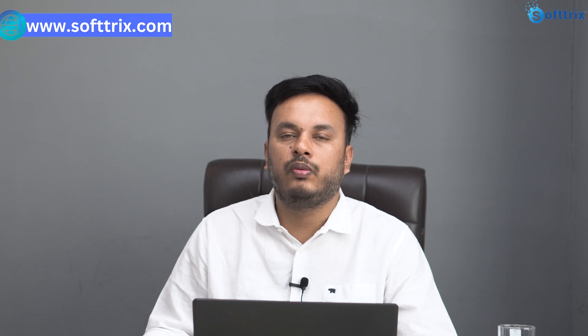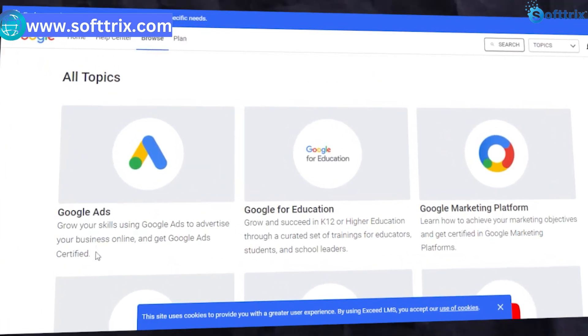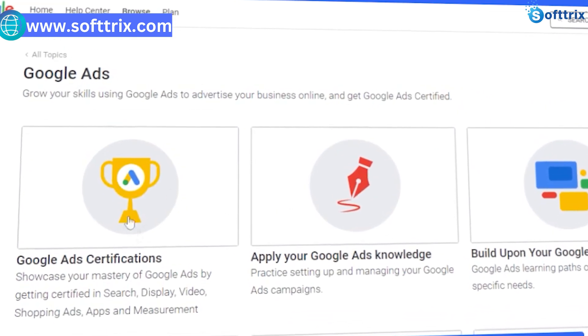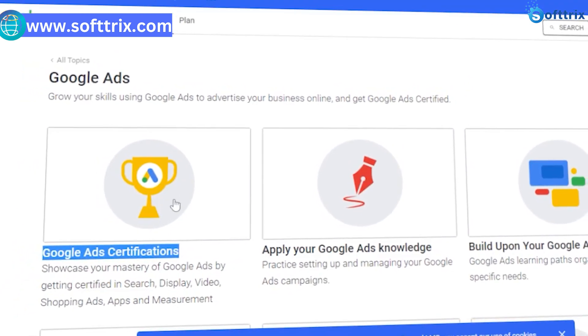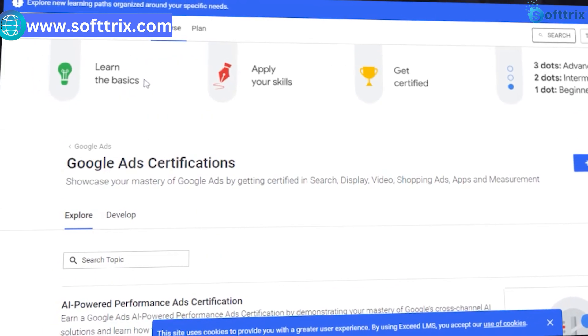To become a Google Certified Partner you need to fulfill some requirements. First, pass the Google Ads certification exams — you need to pass at least two of the Google Ads certification exams, which cover topics such as search, display, video, shopping, and mobile advertising. You can take the exams for free on Google's Academy for Ads website.